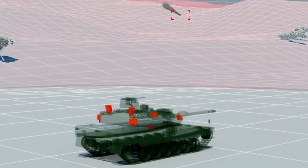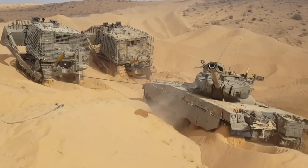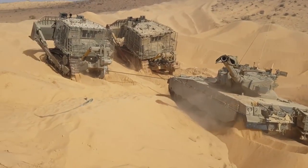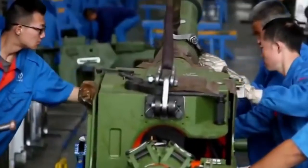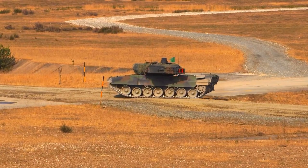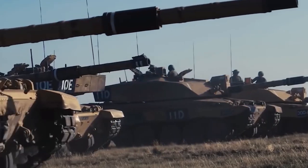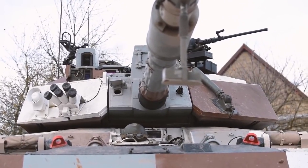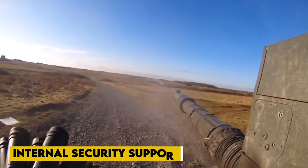The Stormer 30 is a tracked vehicle variant of the Stormer family developed using proven technology from the Scorpion range of light tanks for operation on any terrain and in any environment. Three crew members operate the vehicle: a driver, a commander-loader, and a gunner. The vehicles have been tested and demonstrated in the UK and the Middle East. The Stormer 30 performs a variety of military and peacekeeping missions, including reconnaissance, fire support, escort duties, armor in advance and withdrawal, and internal security support.